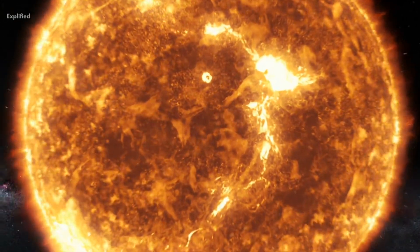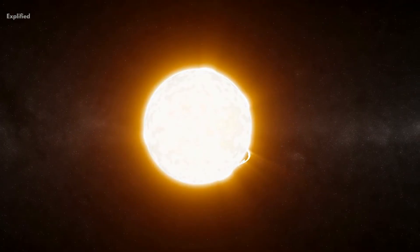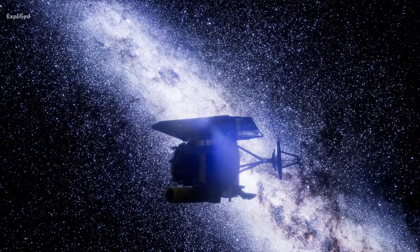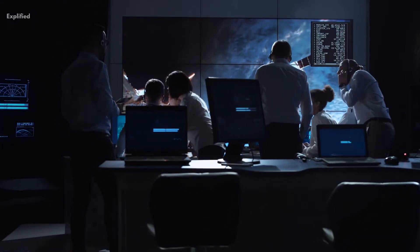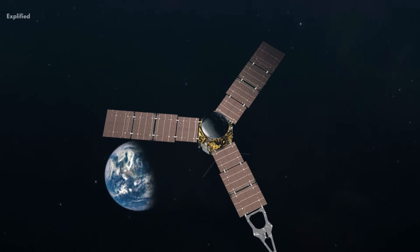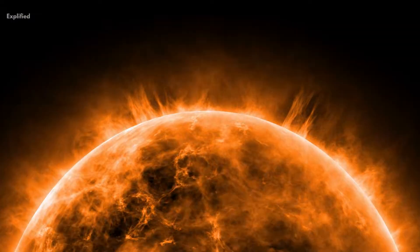The sun is an essential aspect of our solar system and it influences every aspect of our lives, from the weather to the tides. Despite its importance, there is still much that scientists do not understand about the sun. Aditya L1 will help to fill this knowledge gap, providing scientists with valuable data. Aditya L1 is an Indian Space Research Organization mission planned to be launched shortly.